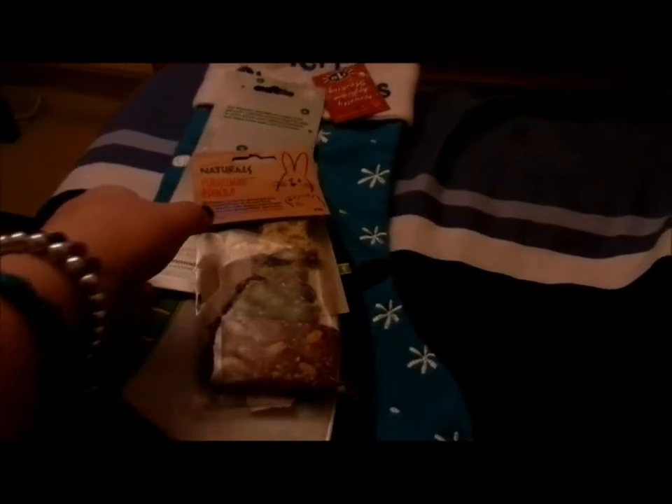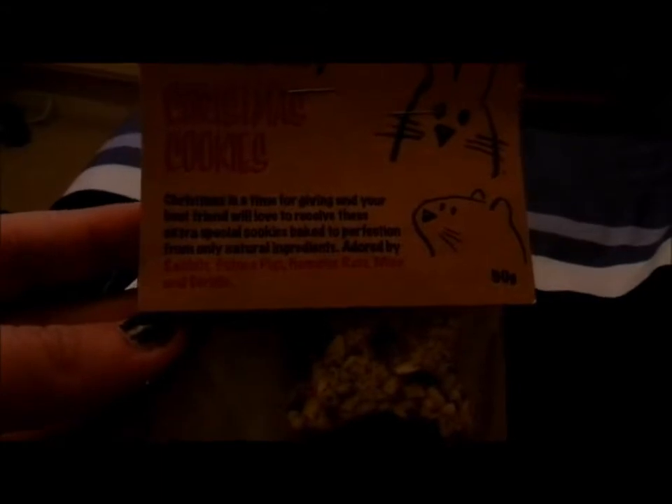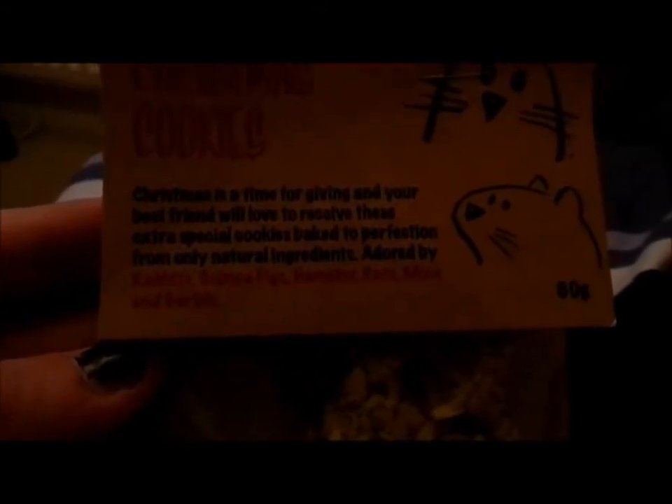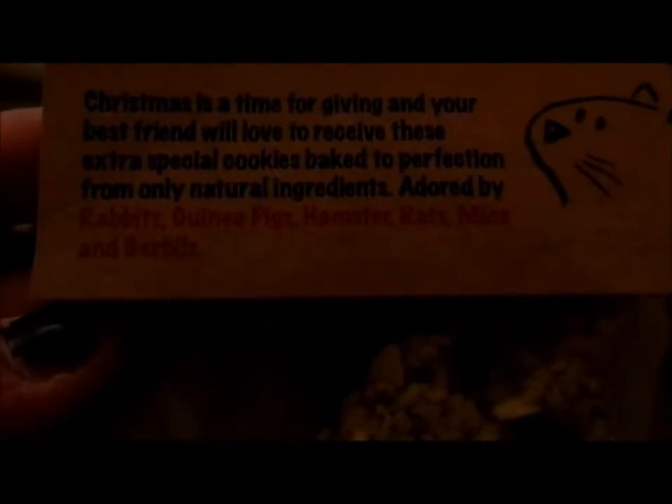I'll start with my hamsters' Christmas presents. The first thing we have are the Broad and Breaker Naturals Christmas Cookies. Christmas is a time for giving and your best friend will love to receive these extra special cookies, baked to perfection from only natural ingredients, adored by rabbits, guinea pigs, hamsters, rats, mice and gerbils.